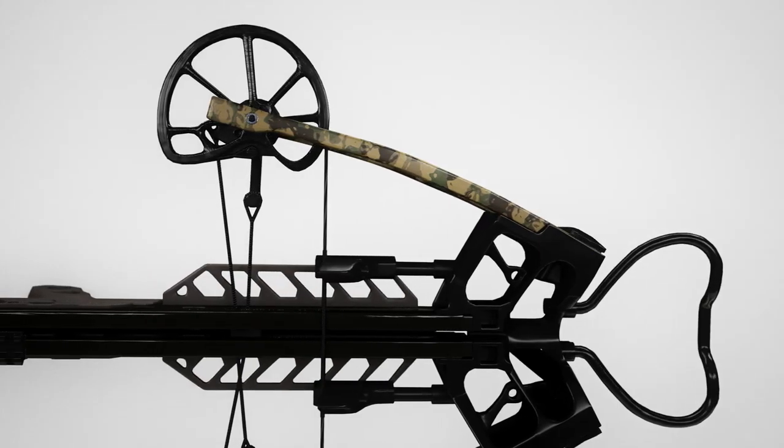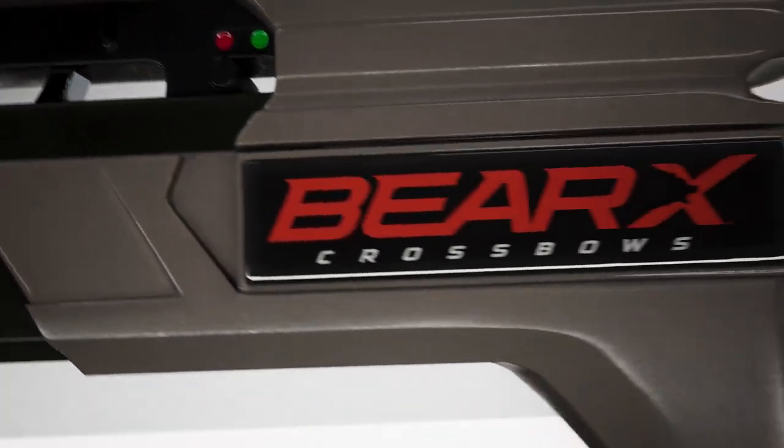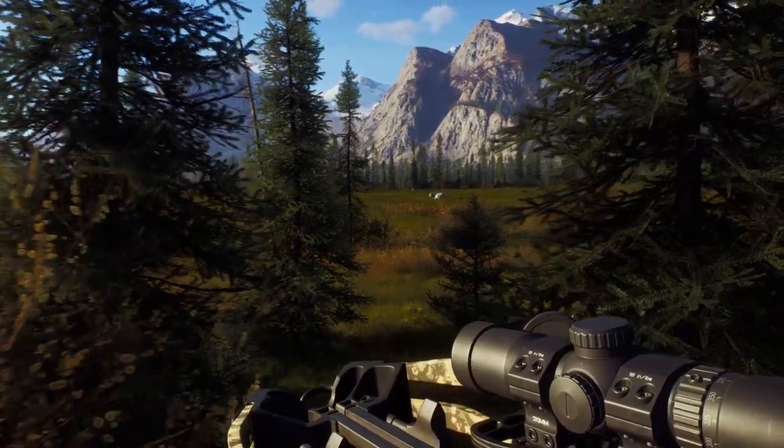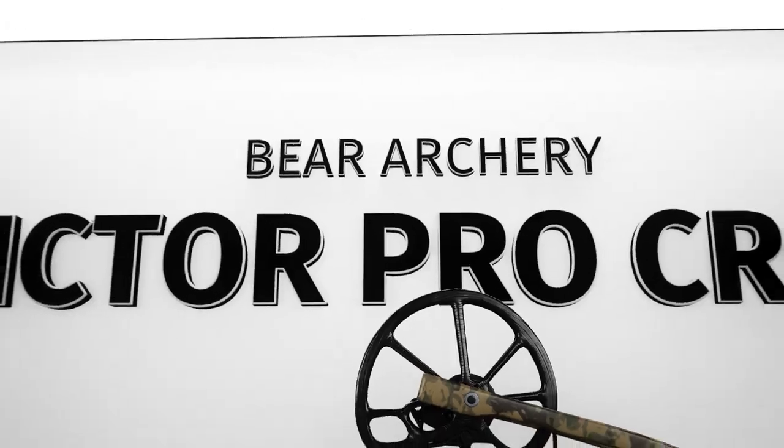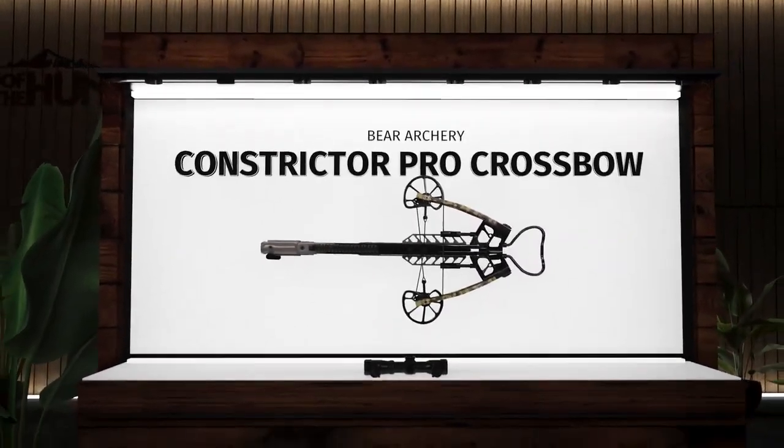The Constrictor Pro — a proven performer, redesigned for even more power on an extremely compact frame. It measures a mere 8.125 inches wide cocked and roughly 12 inches wide uncocked, making it perfect while hunting in tight quarters.